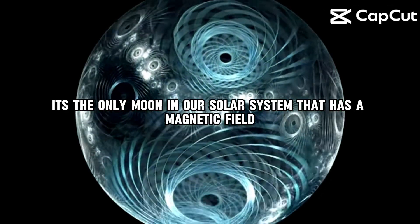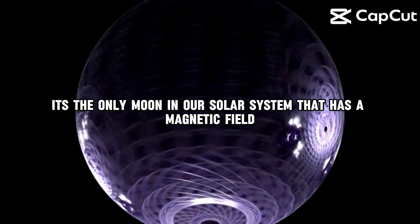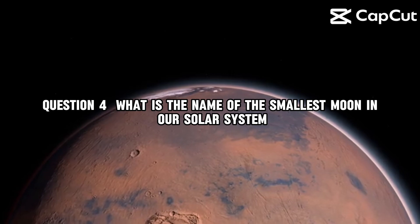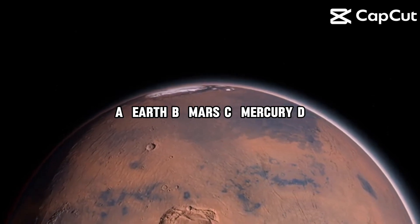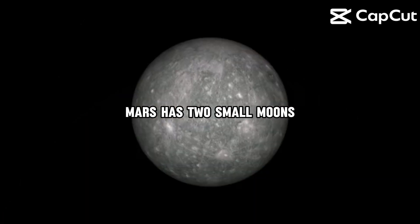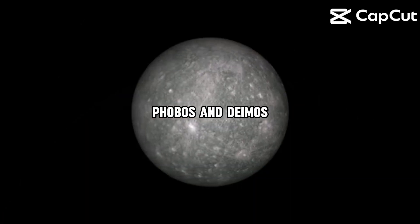It's the only moon in our solar system that has a magnetic field. Question 4. What is the name of the smallest moon in our solar system? A, Earth. B, Mars. C, Mercury. D, Venus. The correct answer is B, Mars. Mars has two small moons, Phobos and Deimos.